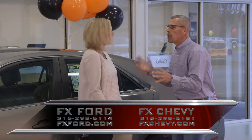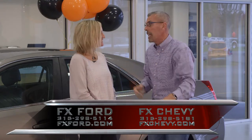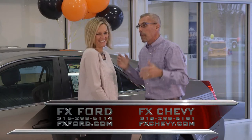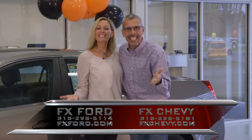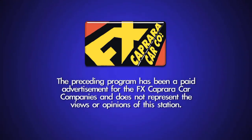Okay Maureen, time to close it up. We feel the buys are so good right now — you need to take that short drive because we're going to save you thousands. This is the time of year we take advantage of the market and pass the great deals off to you. From all of us here at FX Caprera Chevrolet Buick, FX Caprera Ford, Caprera Brothers Outdoor Toy Store, and FX Caprera Harley-Davidson — it's a little early, but Happy Thanksgiving! The preceding program has been a paid advertisement for the FX Caprera car companies and does not represent the views or opinions of this station.